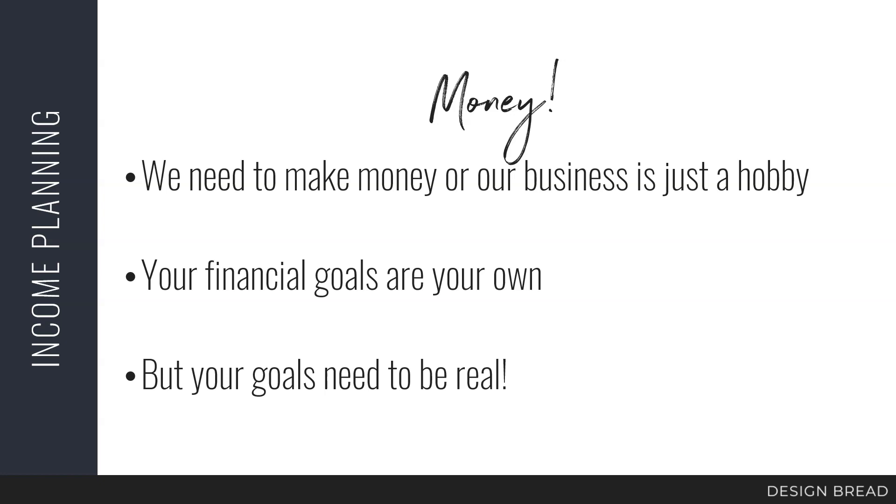Let's talk about money. Whether we love it or hate it, it's what we need to survive, and we have to make money or our business isn't a business — it's just a hobby. One thing I want to make clear is that your financial goals are your own. Don't let anyone else tell you how much you need to make. We do not all need to be making multi six figures to be happy. Don't get sucked into some guru online telling you that you need to make a certain amount of money or you're failing — that is not true.